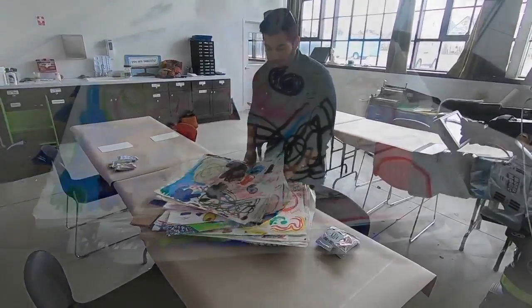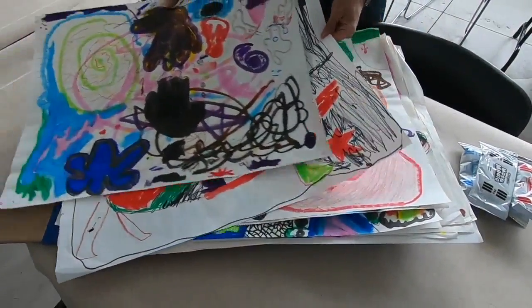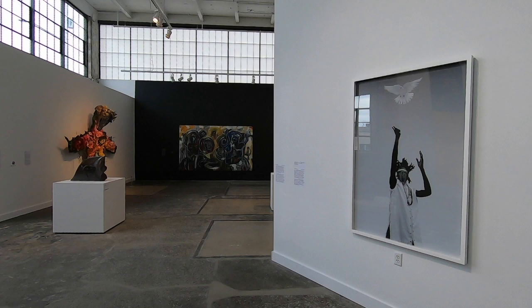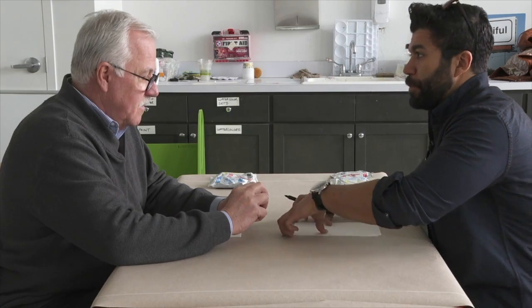Vicente says these are two-way learning streets — that while he's doing the Art Truck, he's learning something as well. Today we went inside Knox Northland to try blind contour drawing, a pretty common activity for the Art Truck, especially when you want to do a little bit of an icebreaker.